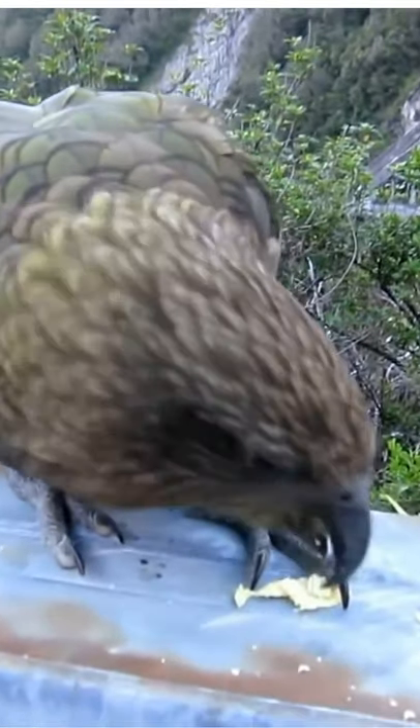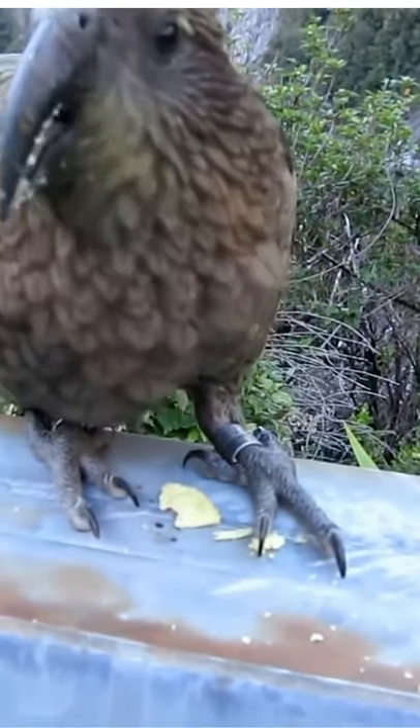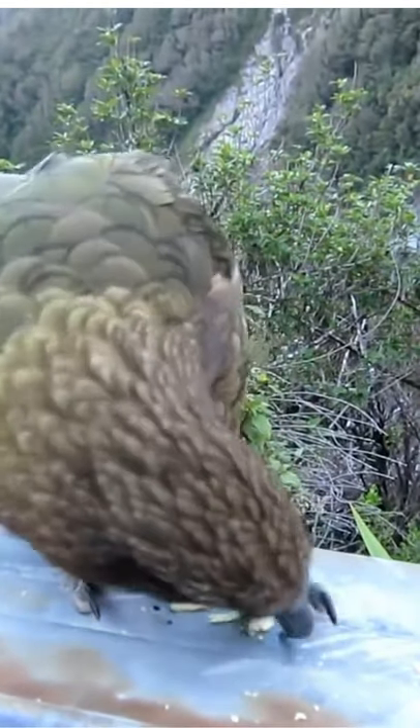These birds will seriously eat anything that looks interesting to them, such as plants, metal, aluminum, rabbits, or even sheep. Are those chips good?